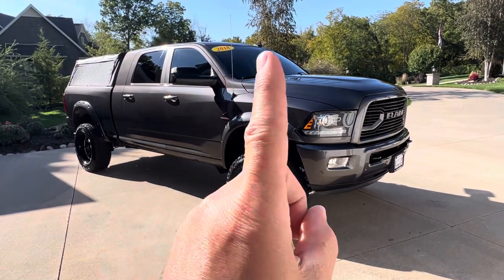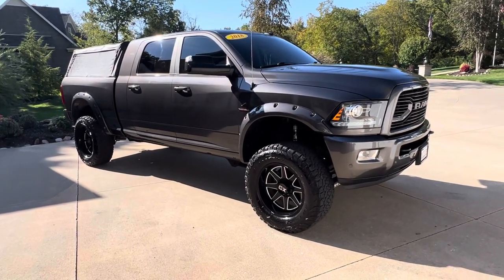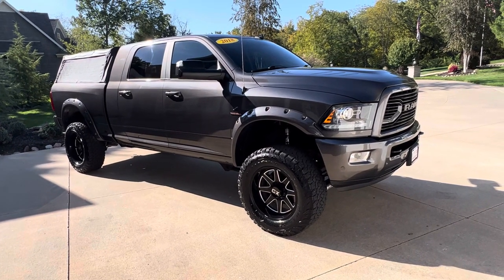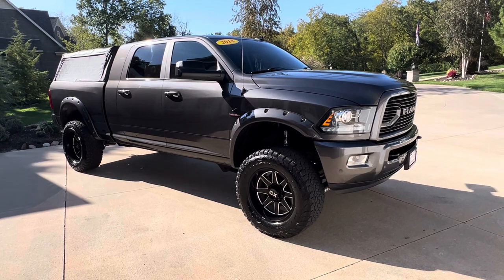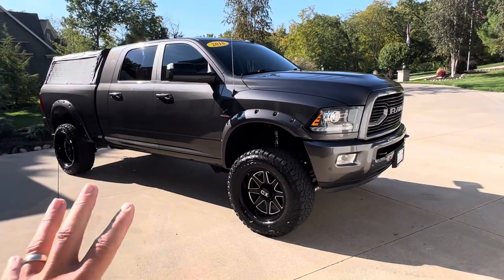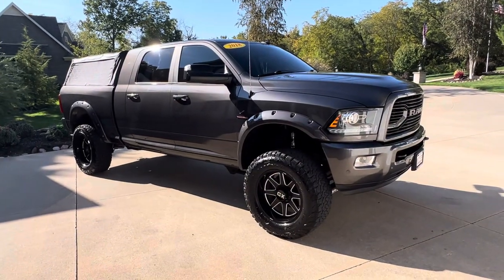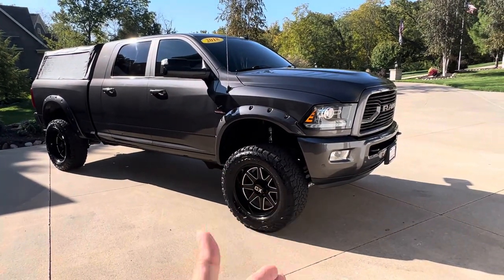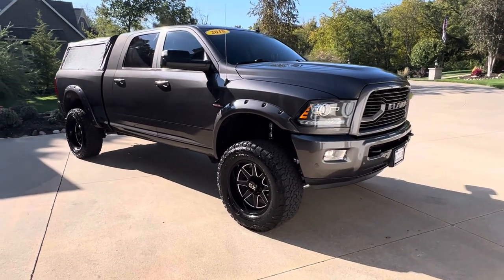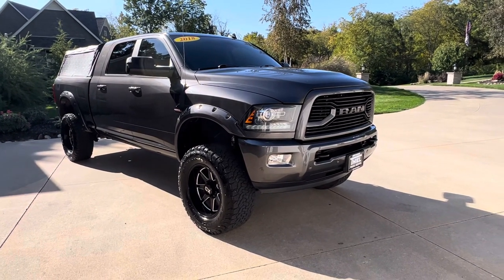Hold up — it does. The price: $47,995. Yeah, under 48 grand for this thing — unbelievable deal. You won't find one anywhere else like this. Everything's been done to it. It's only got 129,000 miles, it's a local trade, stock engine 6.7, runs perfect, Carfax certified, tires deep with tread, Amp Research boards.